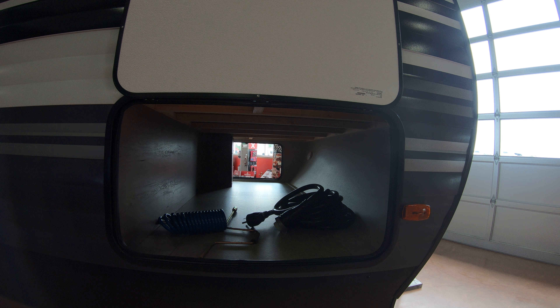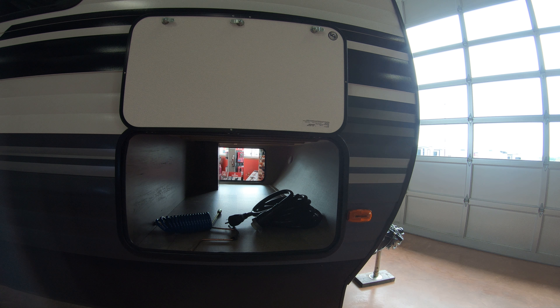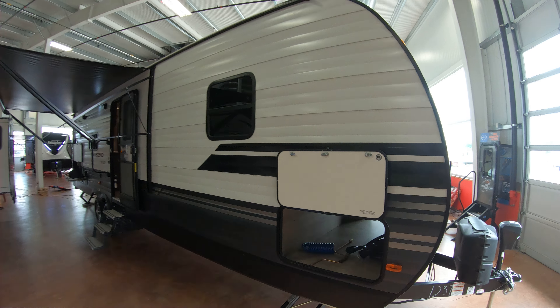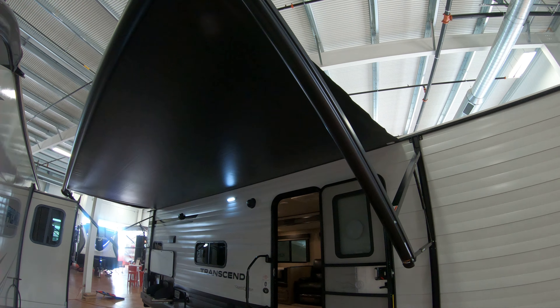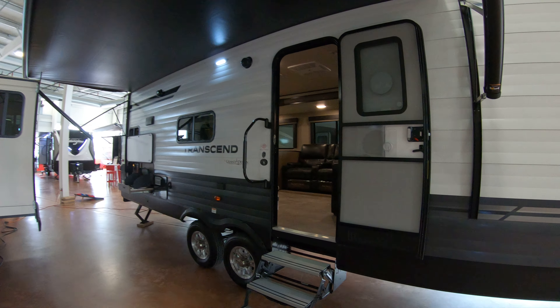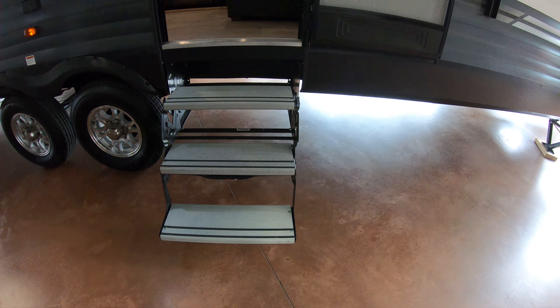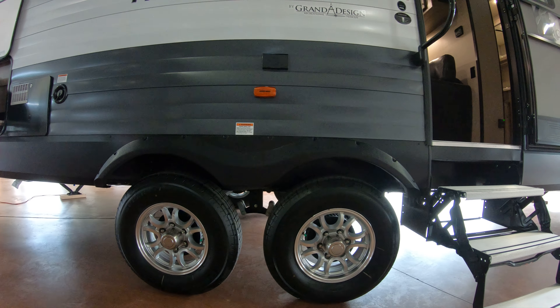Pass-through storage goes all the way through. This unit does have 50-amp service. Stabilizer jacks on all four corners. You have a nice power awning. Aluminum steps — less corrosion, a lot easier to put up and take down. Aluminum rims.